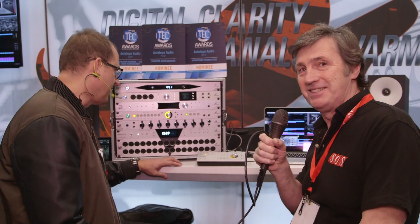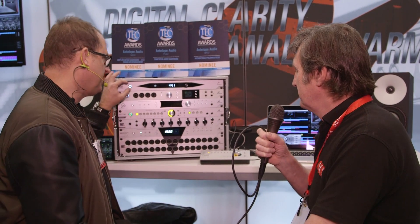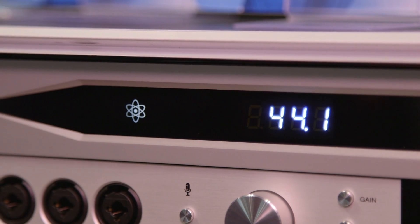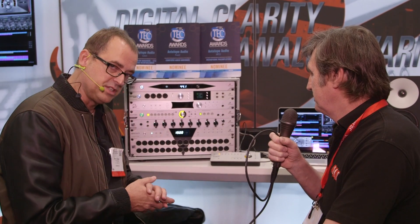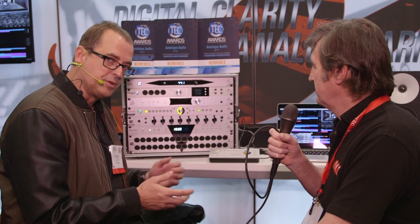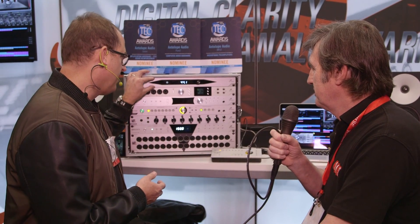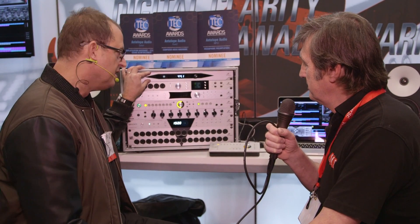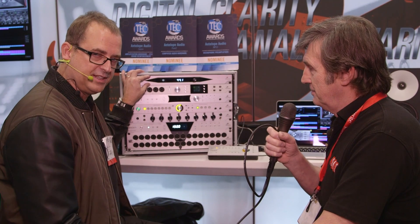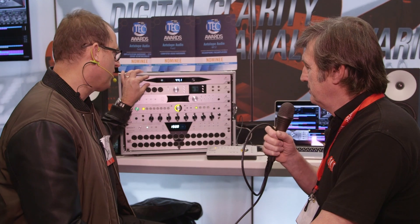Thank you very much and thanks for coming Sound On Sound. We've got three new products for AES this year. We've got a 10MX atomic clock which marries together the technology from our 10M and our Trinity clock — not quite as many outputs as a Trinity, but for most people's purposes it will serve just fine as a master clock. It includes an atomic clock with a smaller oscillator, so we're able to fit it in a one-space rack, shrinking a technology that required four rack spaces down to one at a much lighter weight and saving people some money along the way.